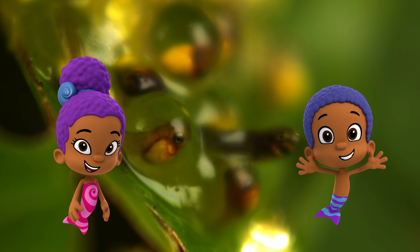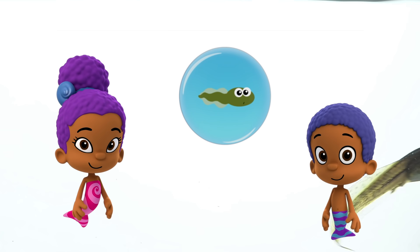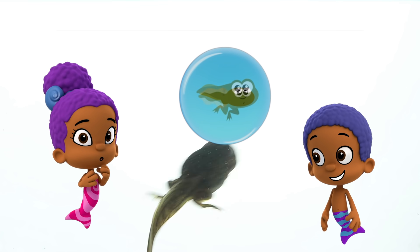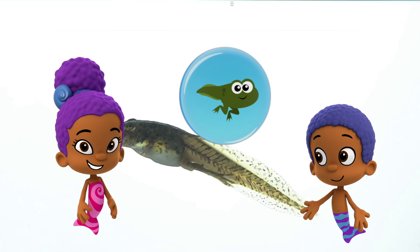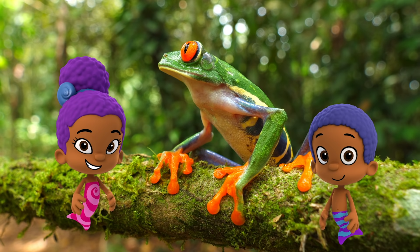When they hatch from frog eggs, they only swim in water. When frogs are babies, they have tails. And when they get bigger, they lose their tails and they grow legs. That's right, Goby. And once they grow all four legs, they become frogs.